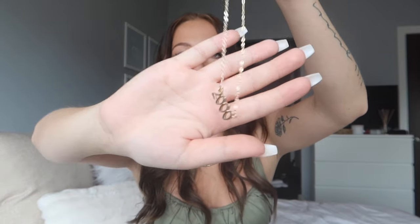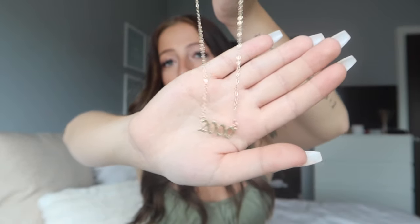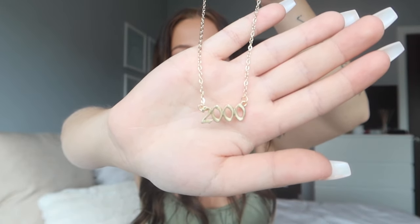The first category is jewelry, starting with necklaces. This first one is a super cute dainty necklace that says 2000 — I was born in 2000, so it's a little birth year necklace. They have tons of other years too. Shein jewelry is so affordable — just a few dollars each — but keep in mind the quality reflects that. Personally, I rarely have problems; occasionally a clasp will break, but overall it holds up well.